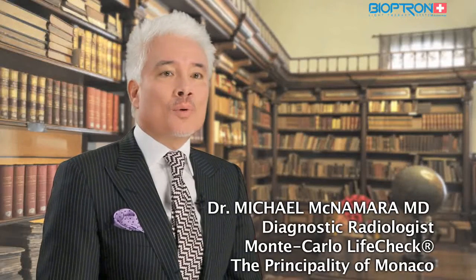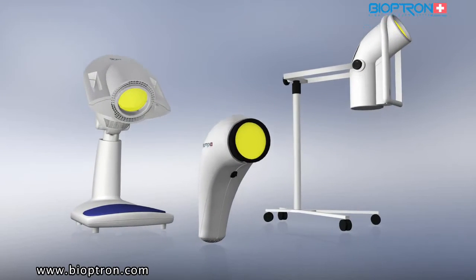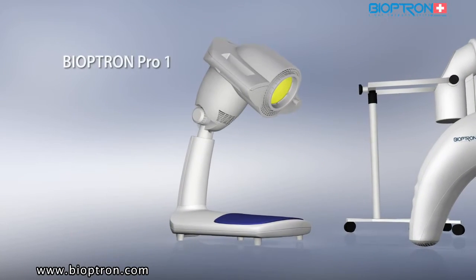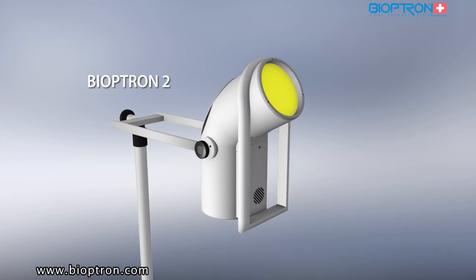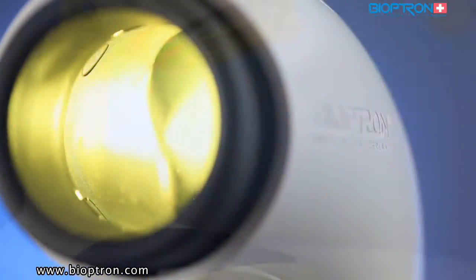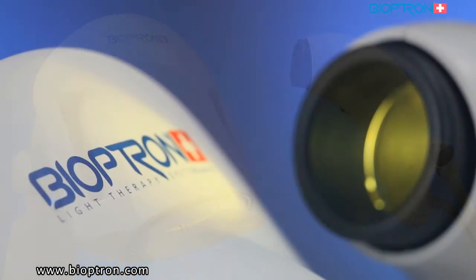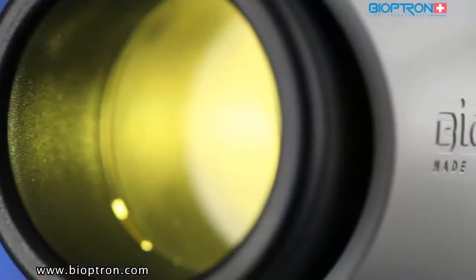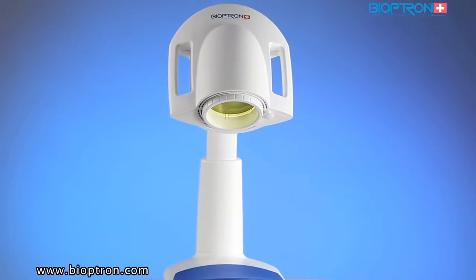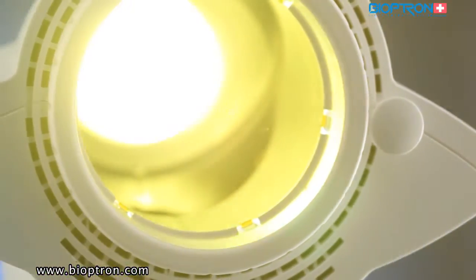Zepter has created three models of Bioptron: Bioptron Compact 3, Bioptron Pro One, and Bioptron 2. Each of these models has the same light characteristics, meaning each is equally efficient, with a dose of light of 2.4 joules per centimeter squared per minute of treatment. They differ in design and stand options, with the major difference being the size of the filter that covers the area of the treated spot.